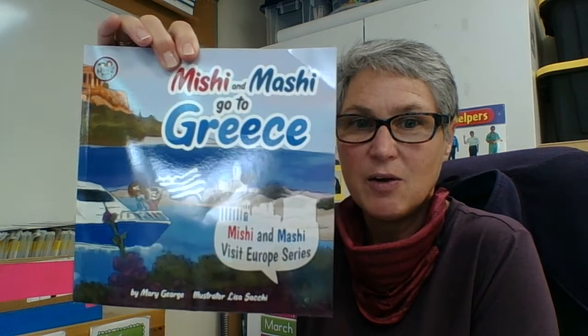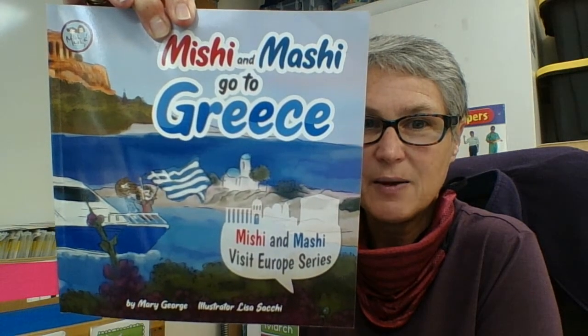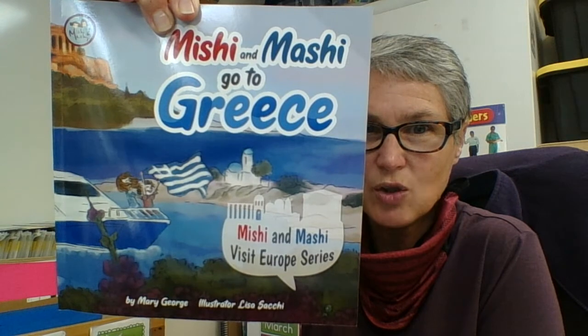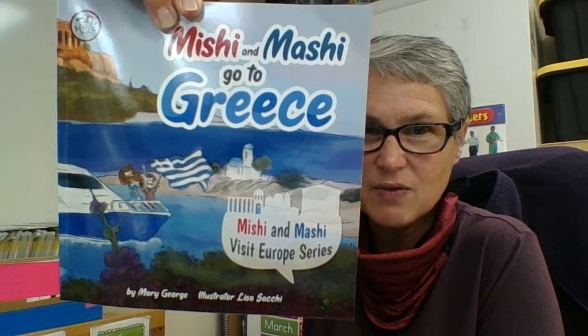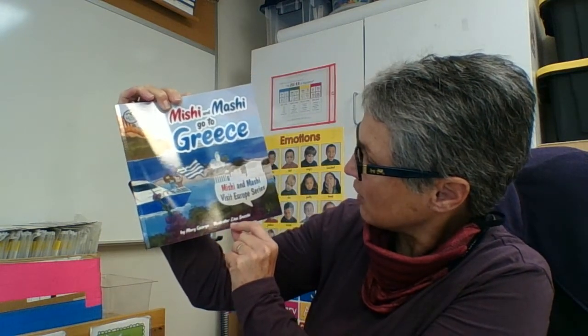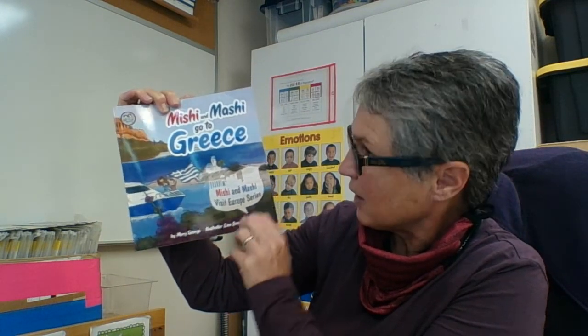I see that one of the girls is holding the Greek flag there, and we can see those blue and white colors to match the water and the white crests of the sea. The story is written by Mary George and it's illustrated by Lisa Saki.